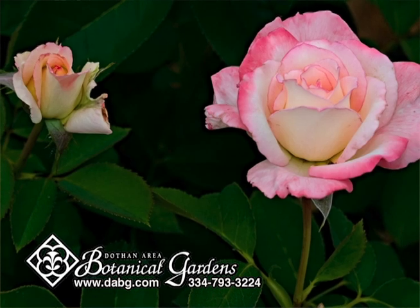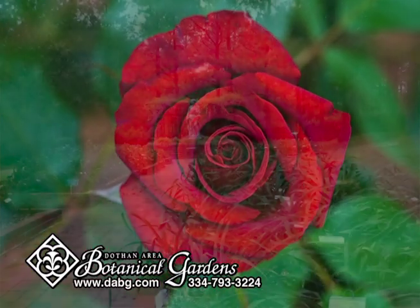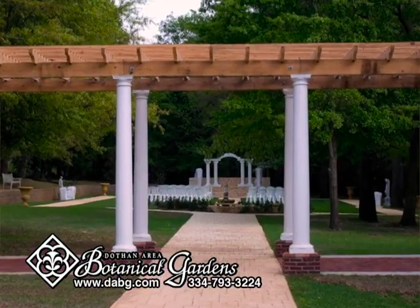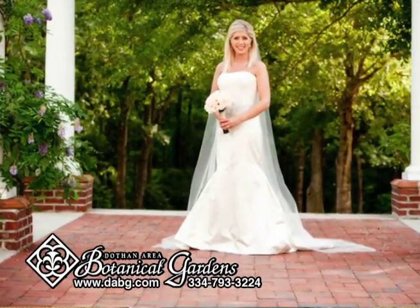We have a wonderful rose garden that has nearly 400 plants in it, the Daylily Garden. We have the Wedding Garden and we have any number of weddings out here every weekend.